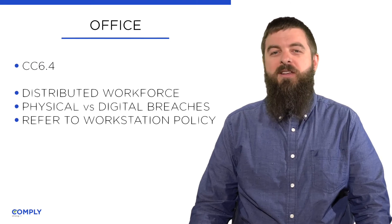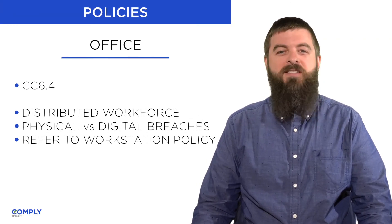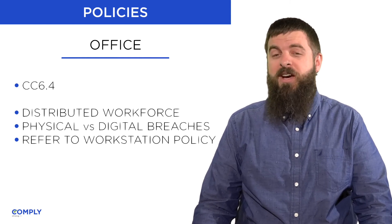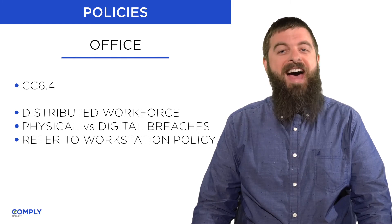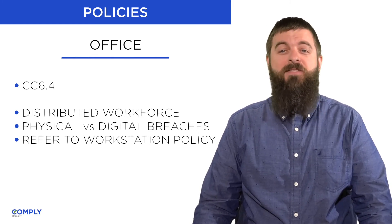The Office Physical Security Policy addresses Control CC 6.4. This policy is in flux due to the nature of the modern distributed workforce, but in cases where you do have a physical office, access control begins with a badge system, physical key, and visitor log.